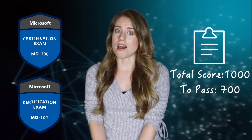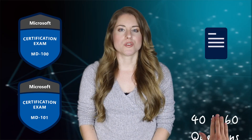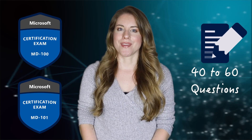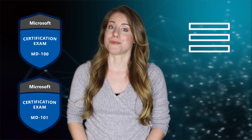To earn the certification you have to pass two exams: MD 100 and MD 101. Total marks for each exam is 1000 and you have to score at least 700 to pass. You can expect between 40 to 60 questions per exam. The certification costs around $165 US dollars for each exam. Most questions are multiple choice, and some use diagrams and architecture, asking you to solve a specific problem based on a given scenario.